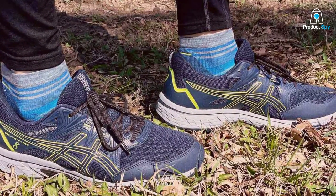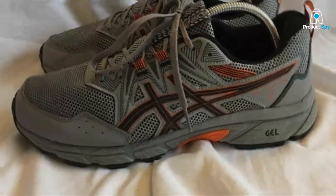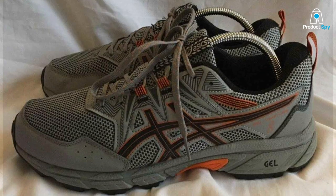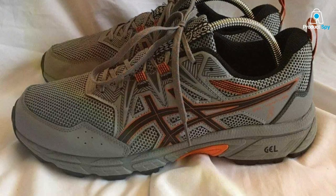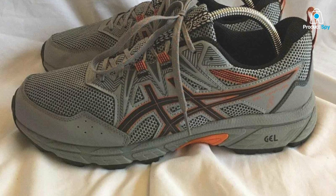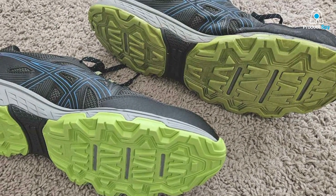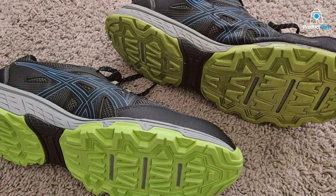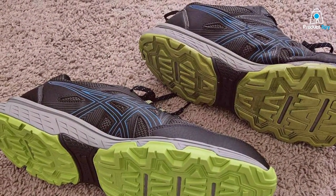The rear foot gel cushioning system provides excellent shock absorption, reducing the impact on your joints during your runs. These shoes offer a secure fit and are perfect for off-road adventures. Features like the durable outsole and reinforced toe cap enhance the overall effectiveness of these shoes, providing stability and protection on uneven surfaces. Specifications include a 10mm heel-to-toe drop and a standard width.